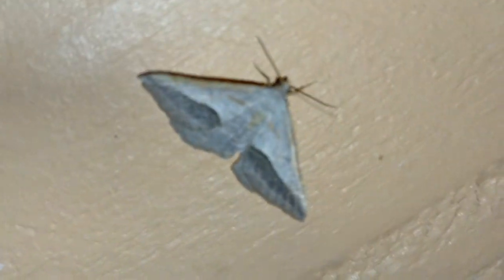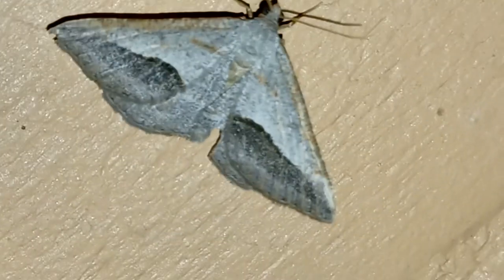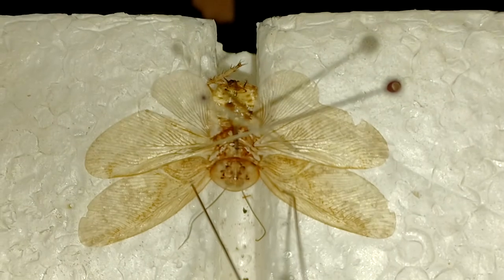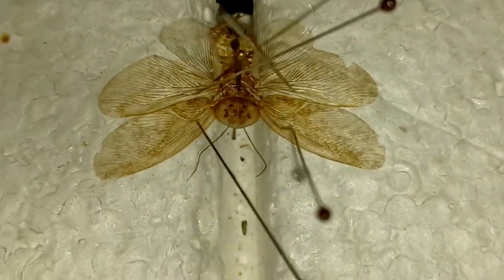While we're waiting for more moths, let's go inside for a couple minutes. I can finally show you these geometrid moths properly — very nice. Might as well show you guys some of the catches I've been doing. First off, we got this interesting cockroach here — very nice sand roach, I believe. Don't know the species yet.